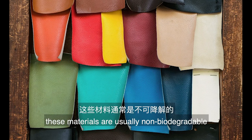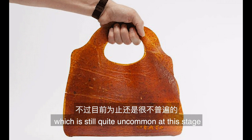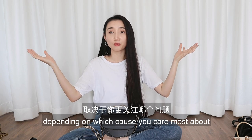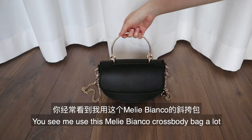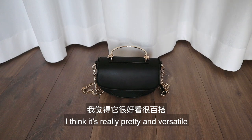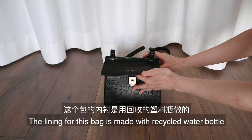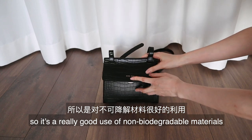Vegan leather is not real leather — it's often made from petroleum-based plastic and is a response to the leather industry, advocating for animal welfare. It's a noble pursuit, but the existing problem is that these materials are usually non-biodegradable, unless made from vegetables, which is still quite uncommon. So for now, vegan leather and vegetable tanned leather, depending on which cause you care most about, are your best conscious options. I use this Millie Bianco crossbody bag a lot in my outfit videos. I also have this vegan leather crossbody bag from Pixie Mood — its lining is made from recycled water bottles, which is a really good use of non-biodegradable materials.